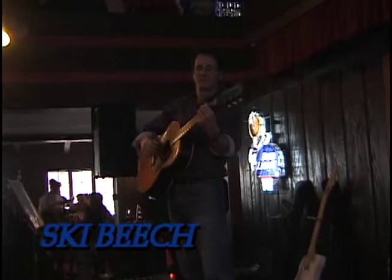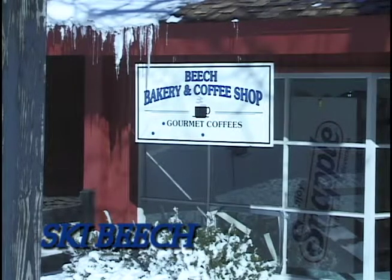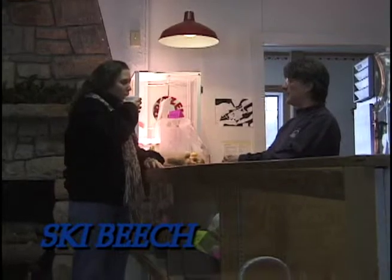I manage the Beachtree restaurant here at Ski Beach where we serve burgers, pizza, appetizers, and salads. We cater to groups, families, as well as the skier on the go. We also have live entertainment on the weekends. Right next door to the Beachtree we have the bakery which serves fresh baked goods and coffees 9 to 5 daily. So if you're not on the slopes, the Beachtree restaurant is the place to be.